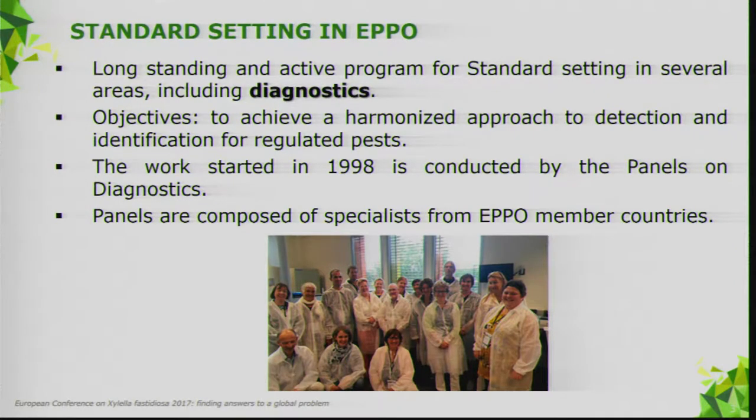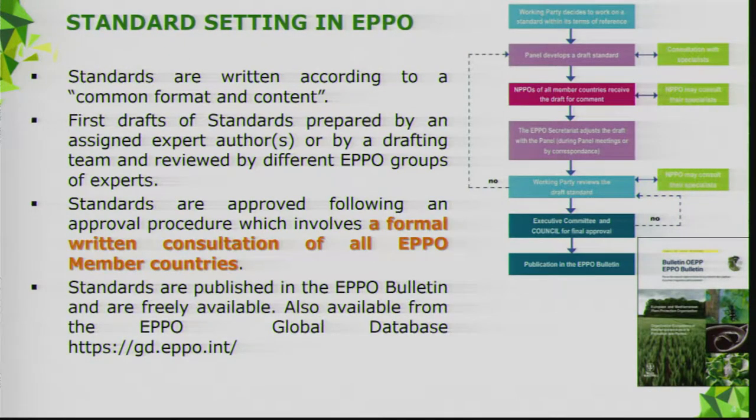Some words about standard setting in EPPO. It's a long-standing activity, and we have an active program in standard setting, including diagnostics. The objective is to harmonize the approach to detection and identification for regulated pests. This work started in 1998 — nearly 20 years ago. It's conducted by panels, groups of experts and specialists nominated as panel members. Standards are written according to a common format and content.